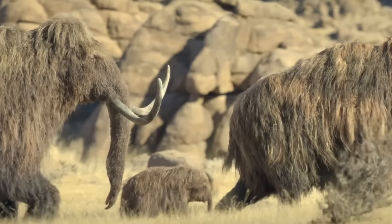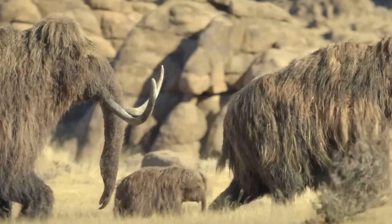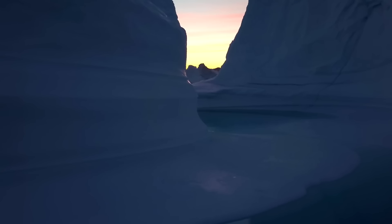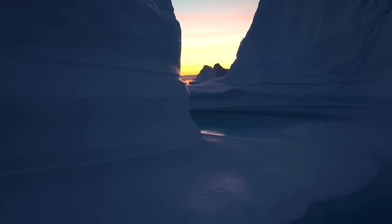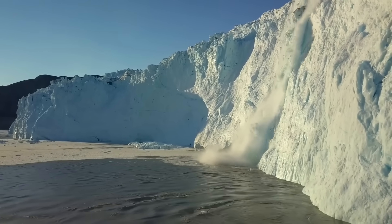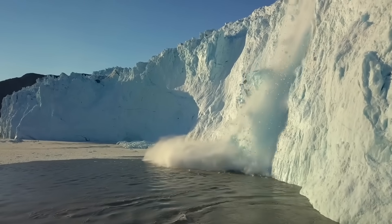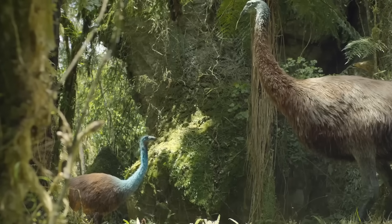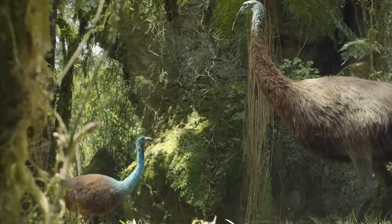Next up we've got more mammoths, but this time in a more savannah-esque environment, then up in a dust storm or sandstorm. One of the themes of this series is the change in climate and environment that happens between the end Pleistocene and the Holocene, so it seems mammoths might be our vessels to experience this first-hand. The first bird looks to be the giant moa, which confirms a New Zealand episode. The next is apparently an elephant bird, so Madagascar is one million percent confirmed.